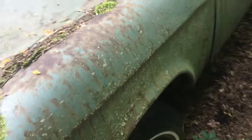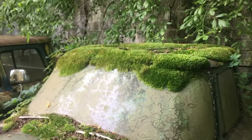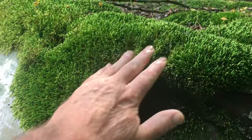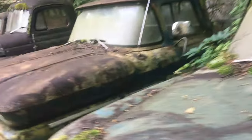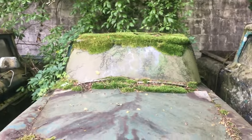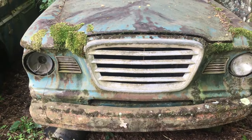This has got to be a Studebaker. Look at those fenders on it back there. It's got to be a Studebaker. Look at that stuff on the roof, man — that is crazy. Moss City right there. Yeah, I'm going to say that's a Studebaker.